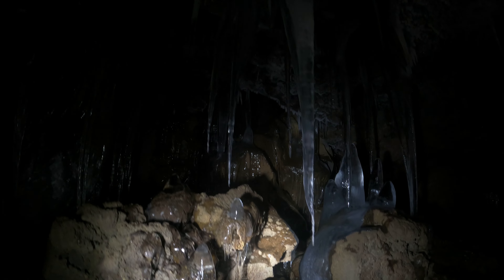Over here you can see the cave goes back dozens of feet, but it'd be a serious crawl. In fact, even...